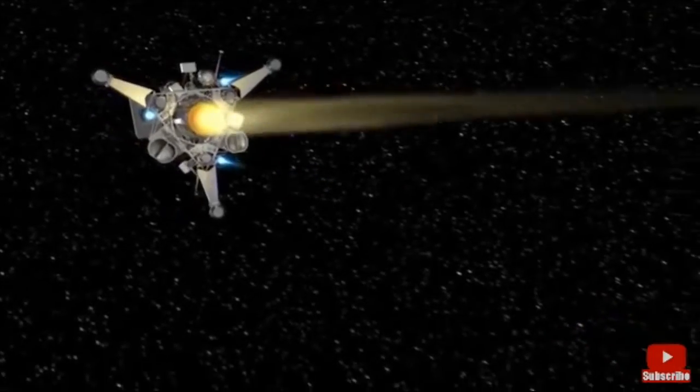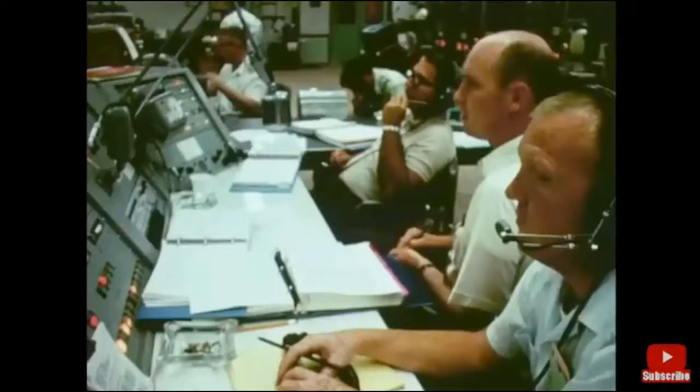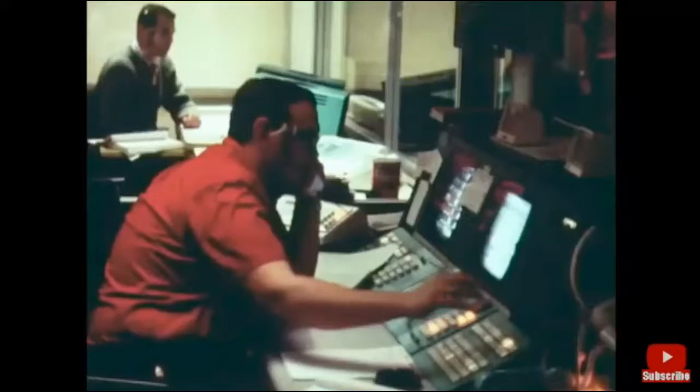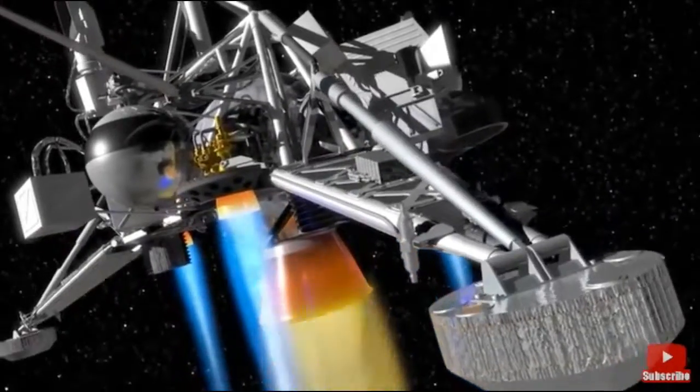Vernier ignition. Retro is now firing. Ignition looks stable. Falling steadily. 63,000 feet. 3,500 miles an hour.